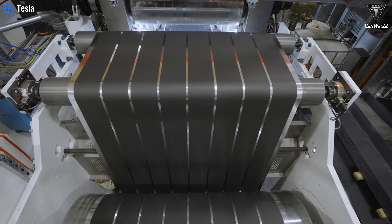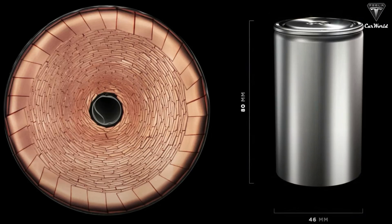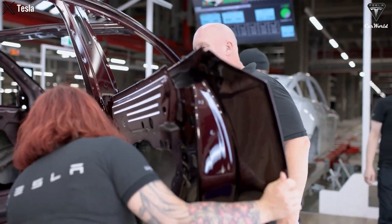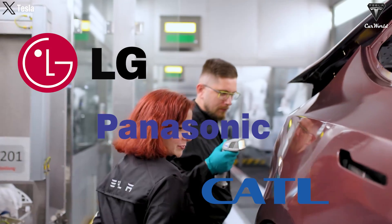The 4680 is a new cell format supported by new technologies, such as the tabless design developed by Tesla. This is a significant gamble for Tesla, a company that has never produced batteries before. The automaker is competing against giants like LG, Panasonic, and CATL, who are also Tesla's current suppliers.